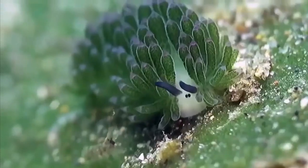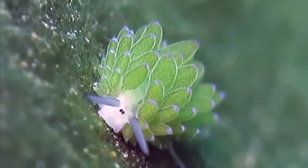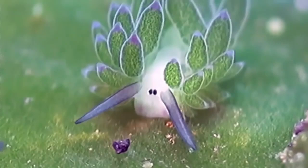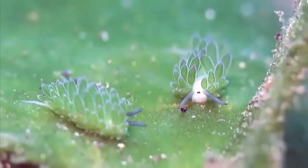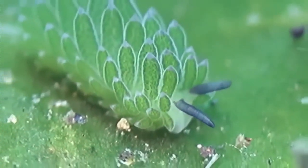It's a sheep. It's a cow. No, it's a leaf sheep, also known as the leaf slug. This adorable little sea slug, whose beady eyes and cute feelers make it look like a cartoon sea sheep, feeds on algae just like the real thing.